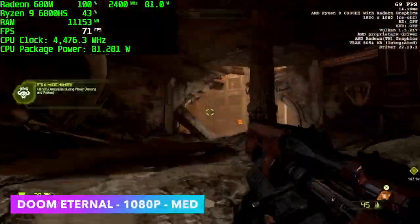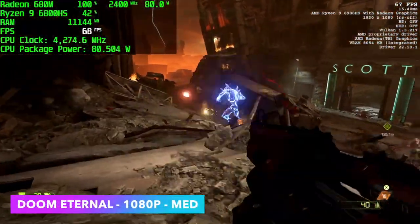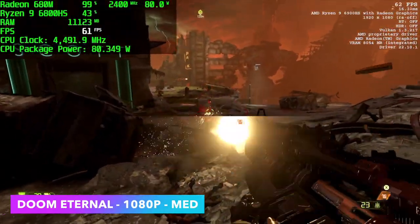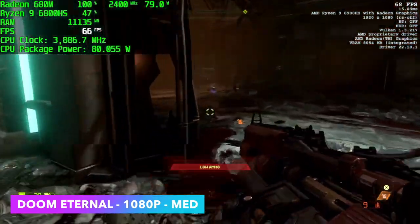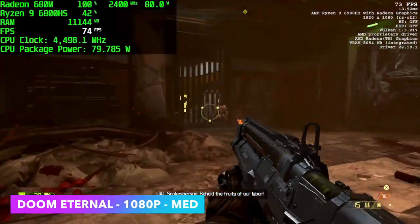Here's Doom Eternal at 1080p medium settings. We do get some dips under 60, so we could lower some settings, but this is one of those games that runs really well on integrated graphics — even Vega could get over 60 fps with dynamic resolution scaling on. With no scaling, 1080p medium settings, I wouldn't mind playing this all day.